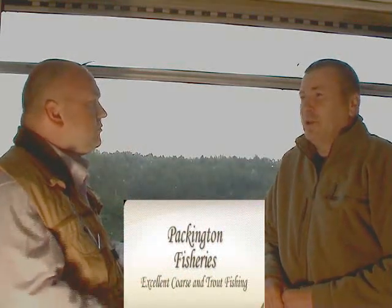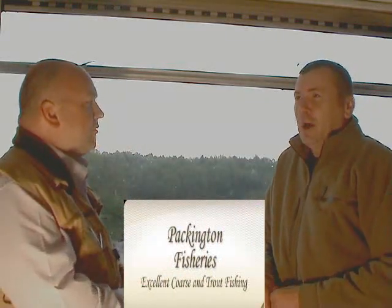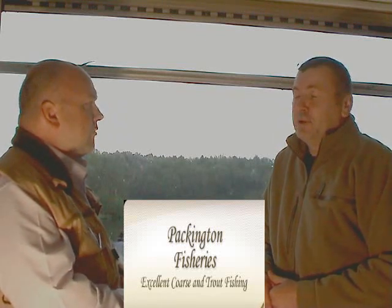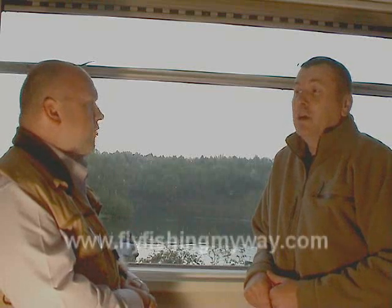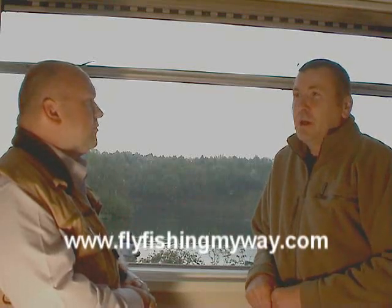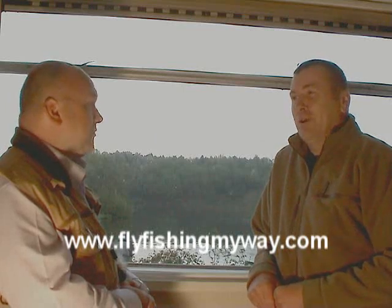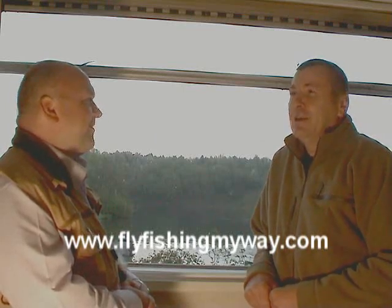Well Packington's had a long history of trout fishing. Pre-First World War, they stocked brown trout in one of the members' pools. And since then, we started in 1967 as a put and take rainbow trout fishery — one of the first in the country. We held the record for rainbow trout for a short time: eight pounds, six ounces.